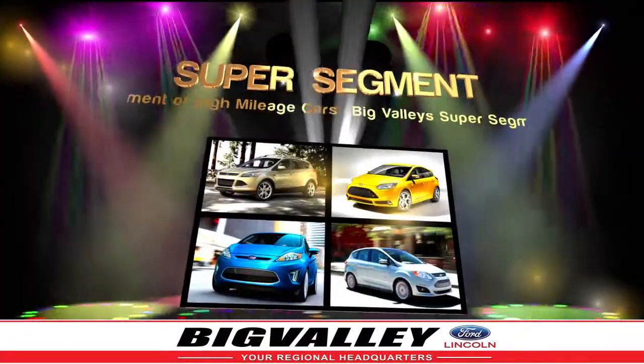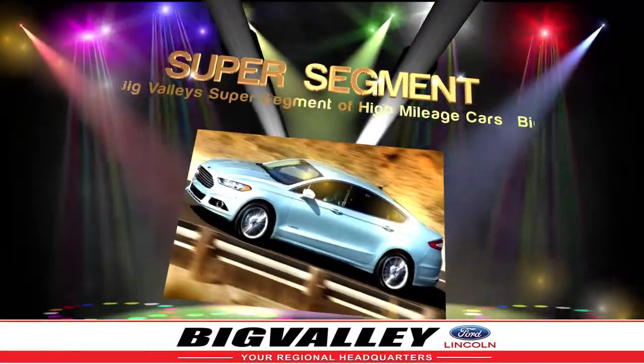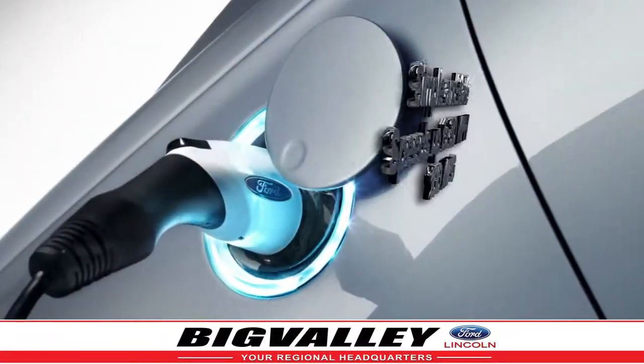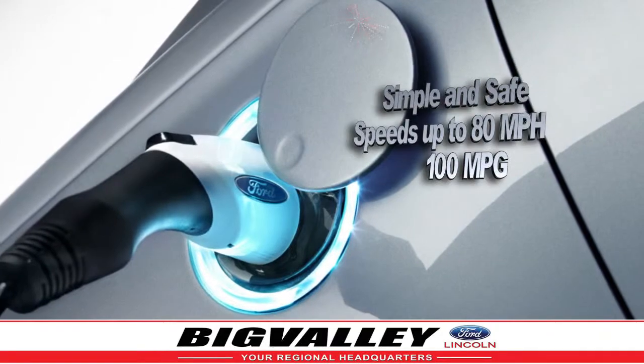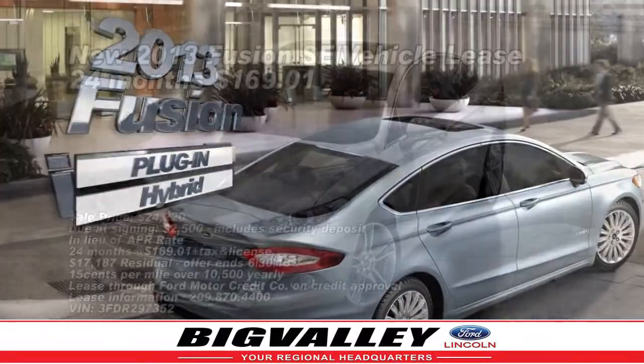From the incredible selection of Big Valley Ford's Super Segment comes the car of the future that is here today. Can you imagine your car getting a fuel equivalent of 100 miles per gallon? This car is called the 2013 Fusion Energy Plug-In Hybrid.